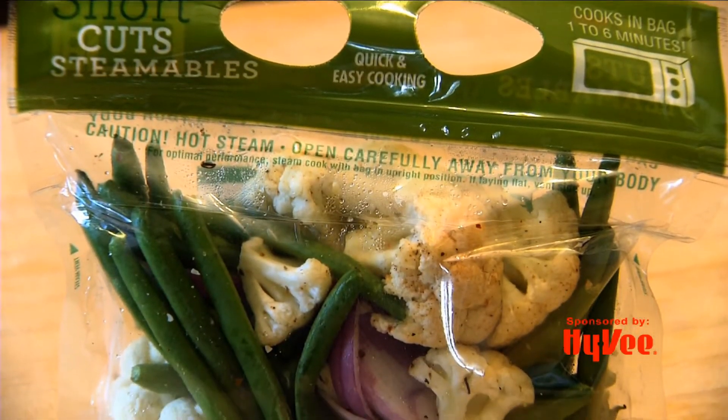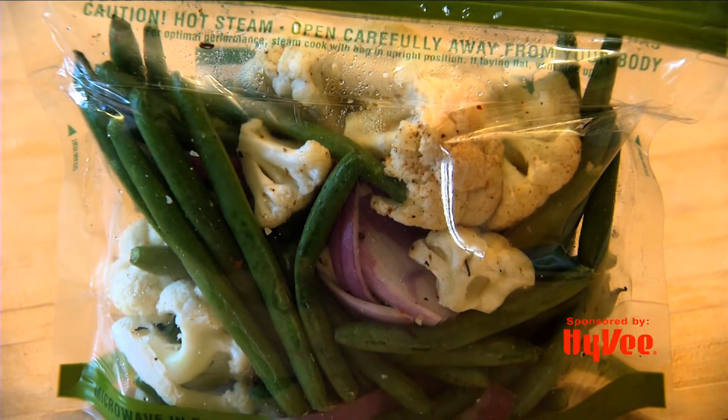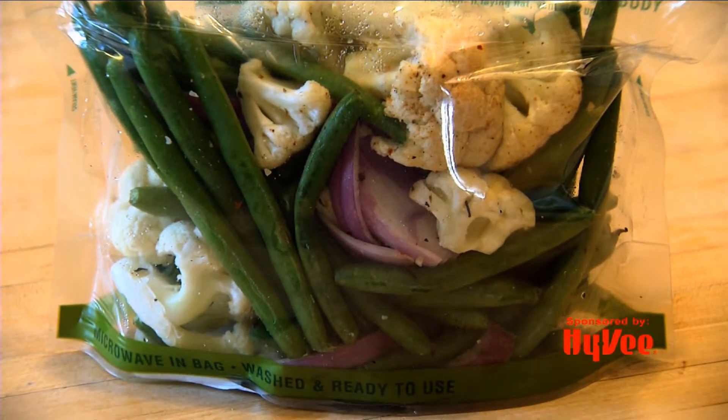We also have our Shortcuts pre-cut fruits and vegetables, which are a time saver and a lifesaver as well, so that you don't have to do all the cutting, chopping, and washing of groceries.